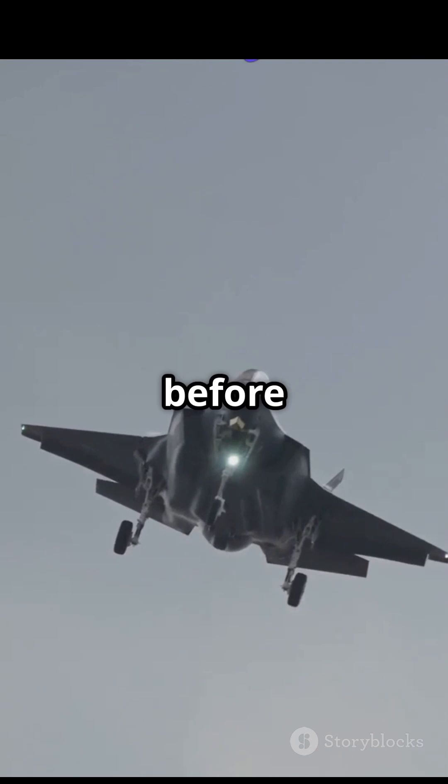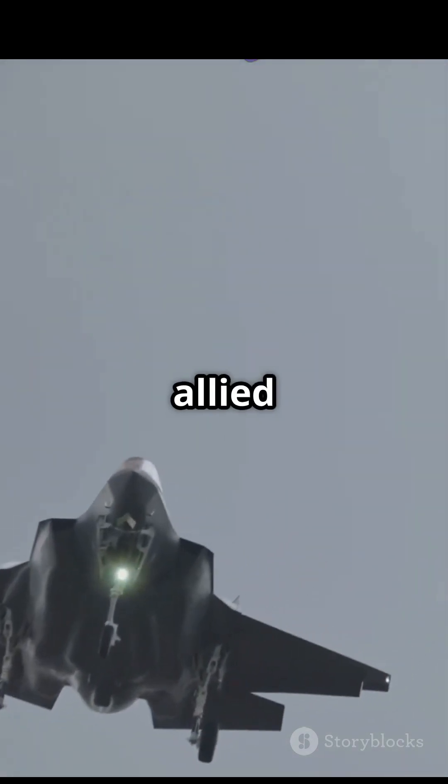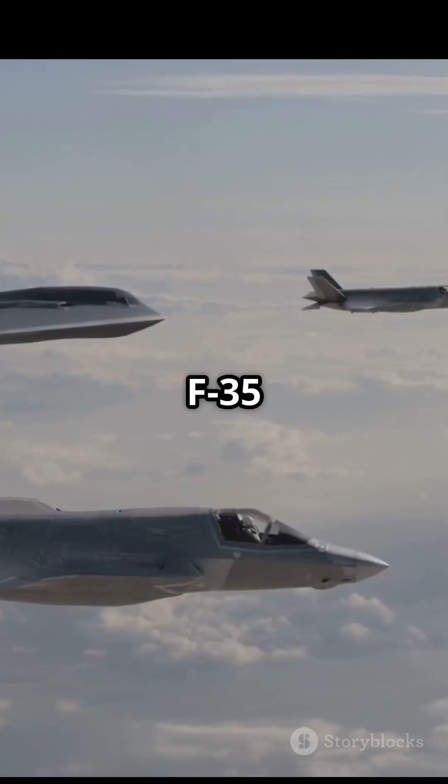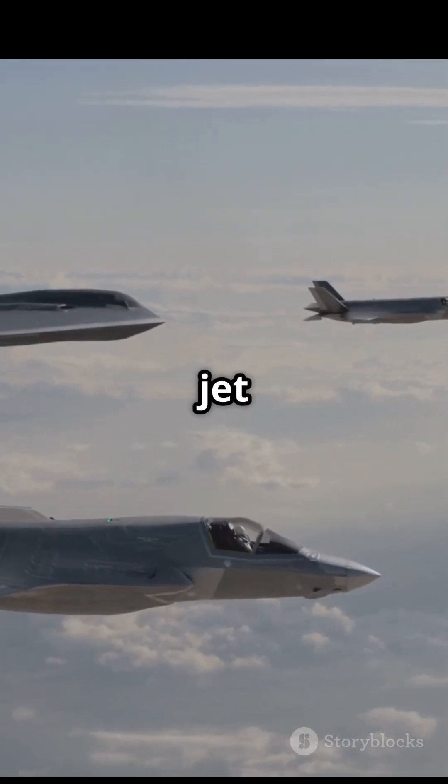It can strike targets before being detected, coordinate allied forces, and evade the enemy, all in one mission. In modern warfare, information wins battles. The F-35 delivers it faster and clearer than any jet in history.